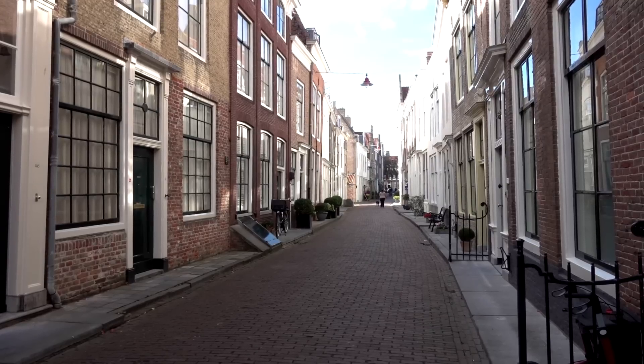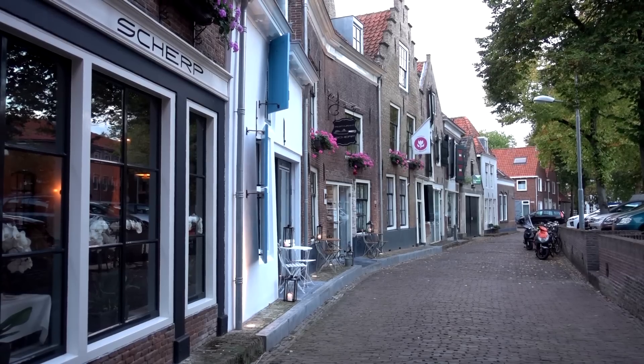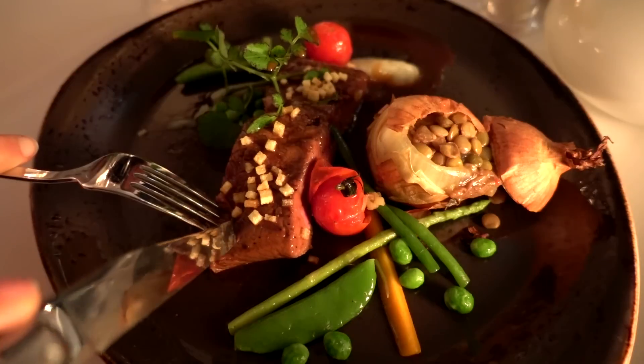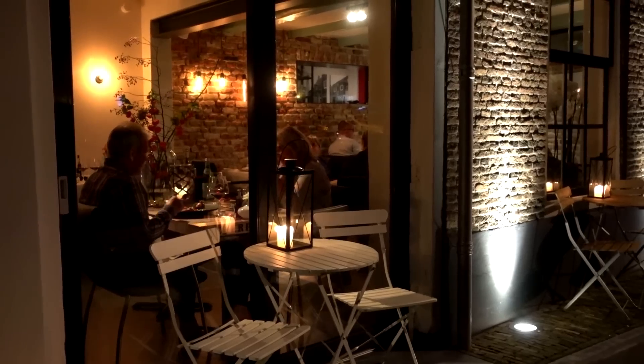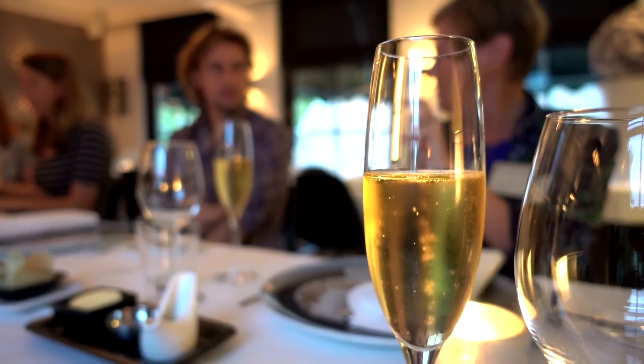Getting out of the museum, it's around dinner time and we are invited at Restaurant Gerp, where they serve you local products in a very delicate way. The restaurant is split over several buildings, so even when there are a lot of people, you will still feel like dining cozy together.